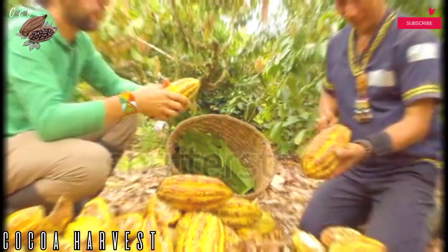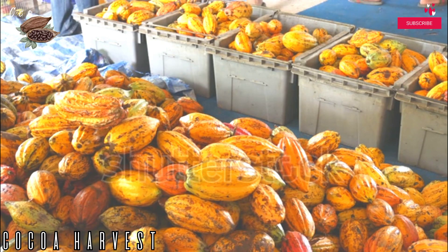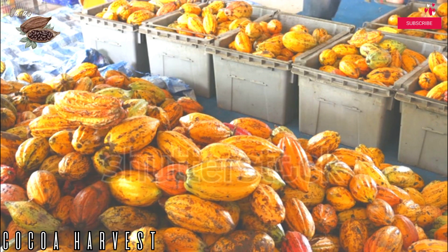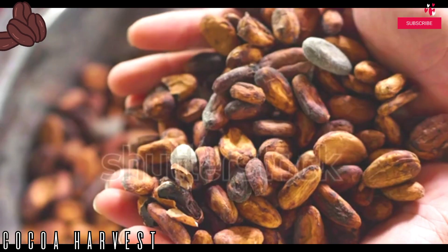Step three: extracting the beans. This process requires the picker to gently place all the pods together and make a clean cut through the stalk with a sharpened knife or blade, or crack them open to separate the beans from the seed pods. About 30 to 50 seeds are found in a single pod, which the farmers manually remove.